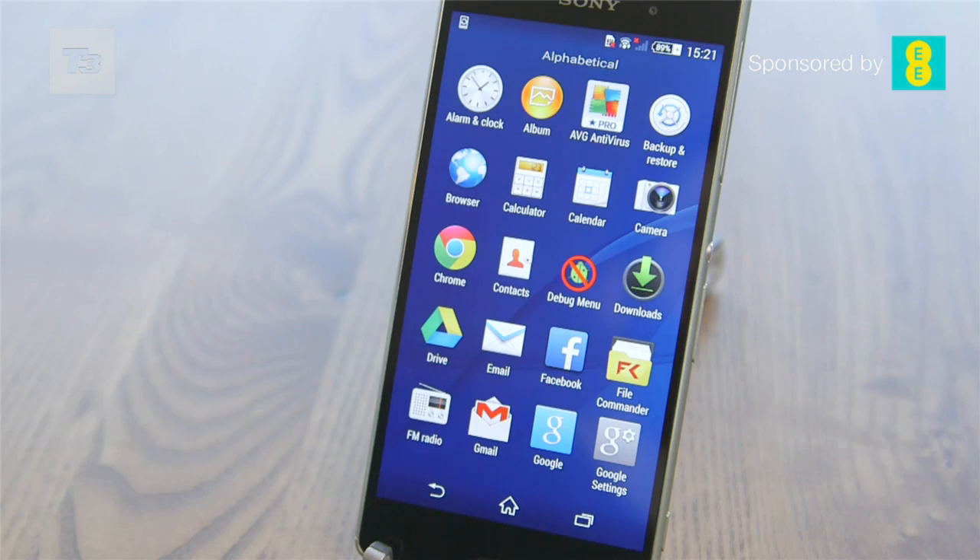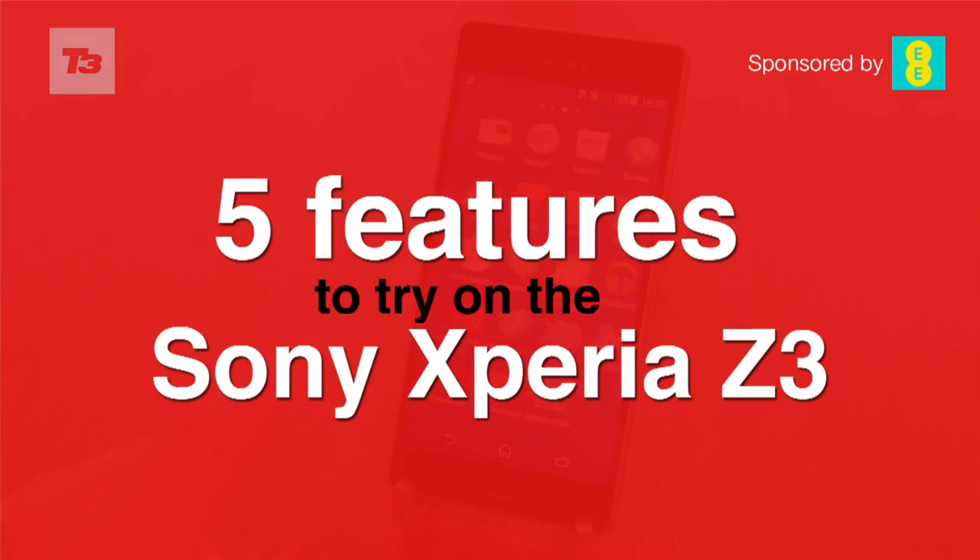The Sony Xperia Z3 has some stand-out features. Here are five features to take a look at.